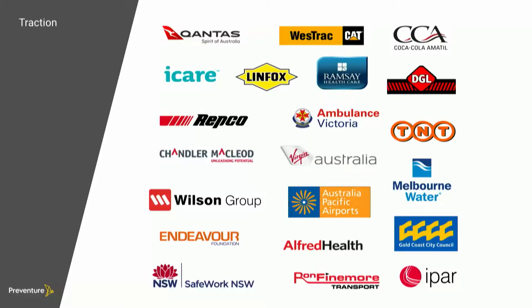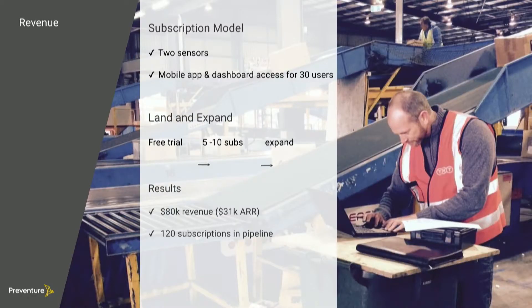Here are some of the companies that we've worked with over the past few years. Basically, it's a subscription model. Our land and expand growth strategy is working so far — starting with a free trial, moving into small subscriptions of 5 to 10, and then expanding out into the company.